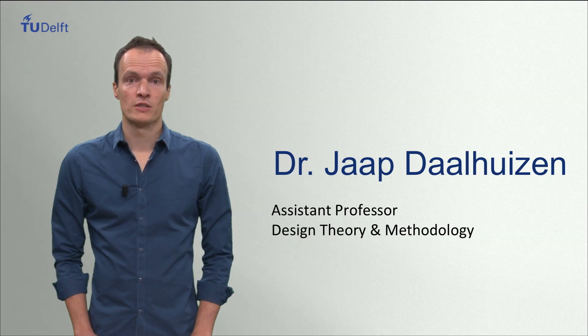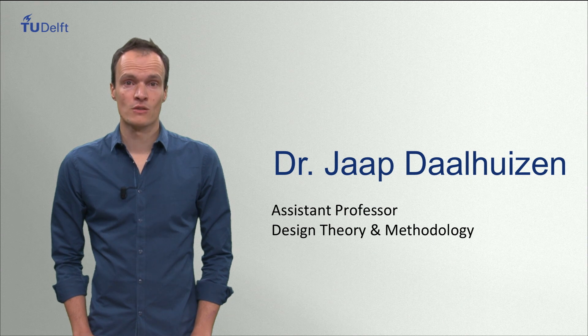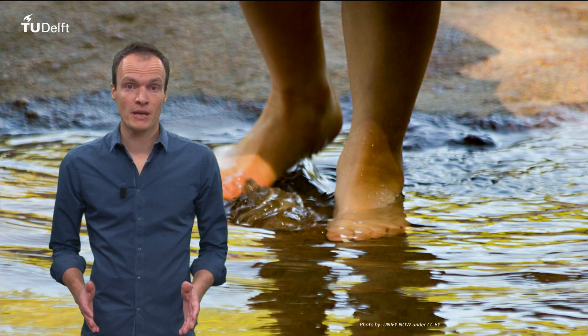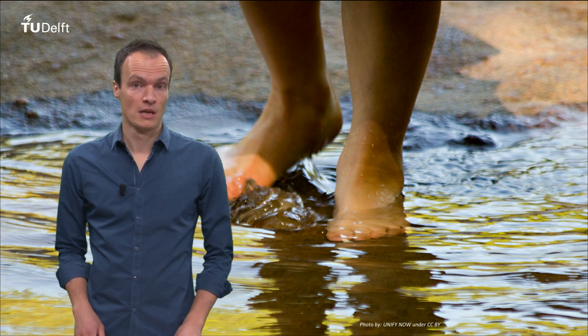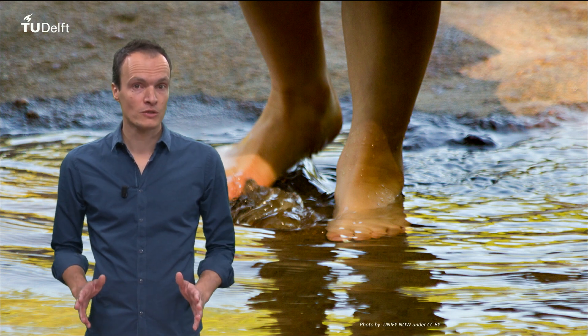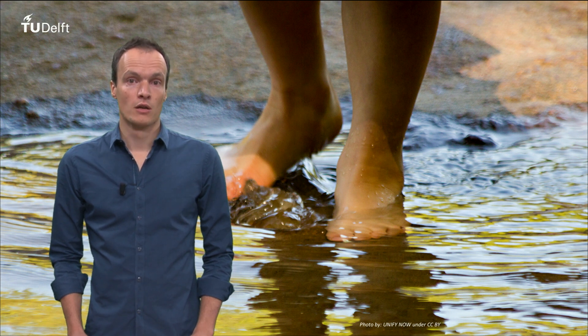Hi and welcome to this online course on the Delft Approach to Design. In this course we will introduce you to the basic principles behind the way we teach design in Delft. Becoming a successful designer is about acquiring the necessary knowledge and skills, but also about gaining experience. The teaching staff is looking forward to telling you about design, but we are absolutely thrilled to let you experience the act of designing. We offer you the possibility to explore the Delft design approach yourself.